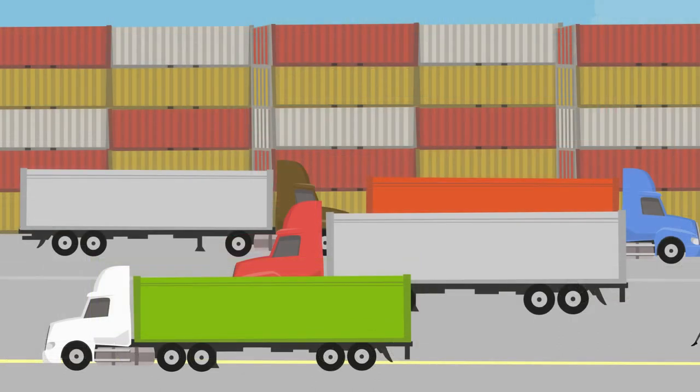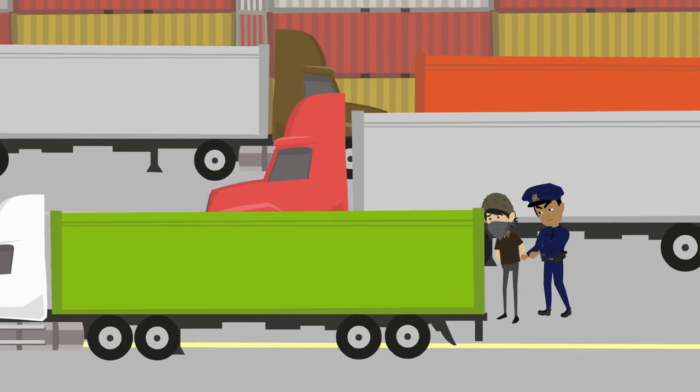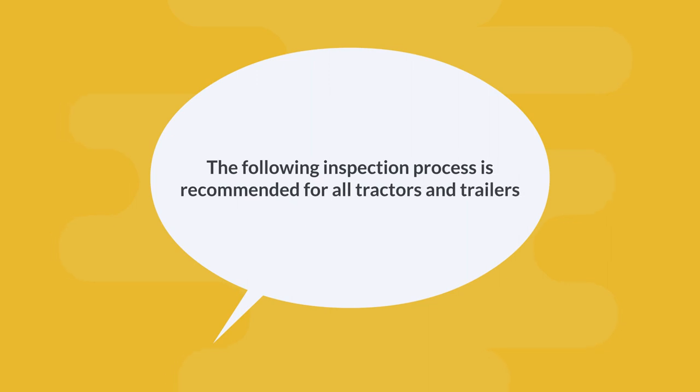Unauthorized entry into containers, trailers, tractors, or storage areas must be reported immediately upon discovery. When unauthorized entry is discovered, appropriate measures must be taken to neutralize the situation. The following inspection process is recommended for all tractors and trailers.